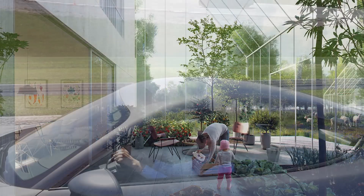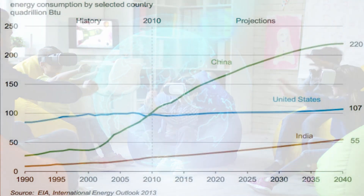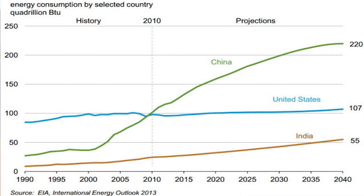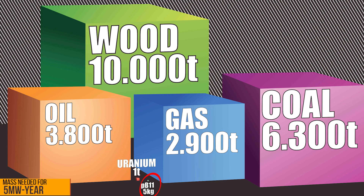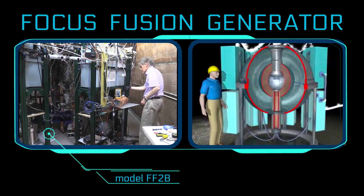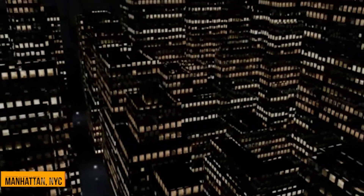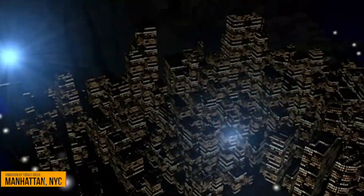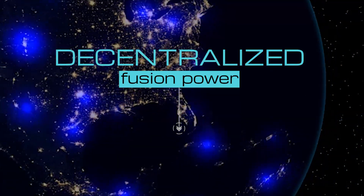So why does fusion's energy density really matter? Well, providing a good standard of living globally will require nearly tripling global energy consumption. Because PB11 fusion fuel has a million times the energy density of oil, this could be easily accomplished with compact fusion generators. A few thousand 5-megawatt generators could supply all of Manhattan's energy needs. A few million could supply decentralized power for the world.